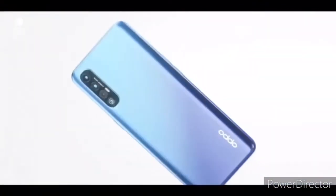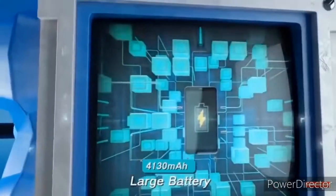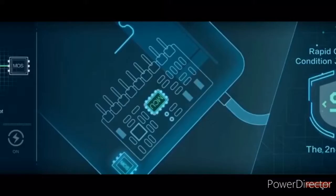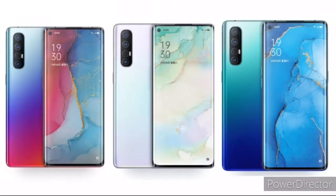Coming to the battery, there is no difference between both variants — you get a 4025mAh battery with 30W fast charging. The phone will be available in three colors: Aurora Blue, Midnight Black, and Sky White.